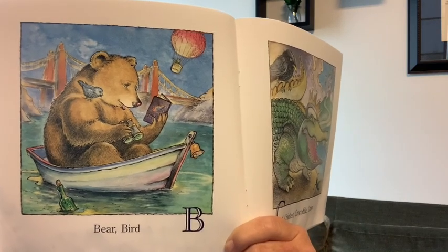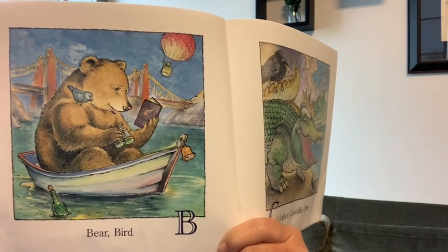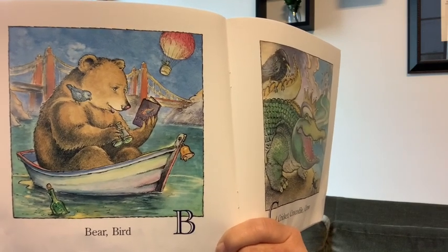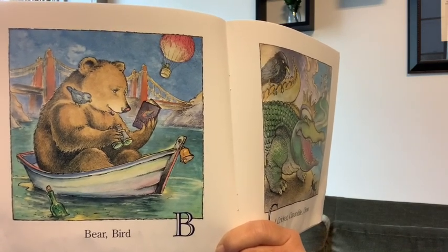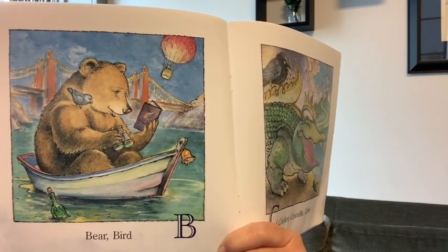So we've got a bear, a bird, balloon, bell, binoculars, bottle, boat, book, bridge — all start with B. All right, let's see what we've got for C.